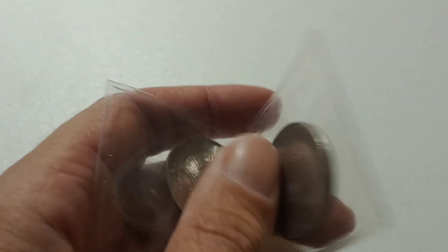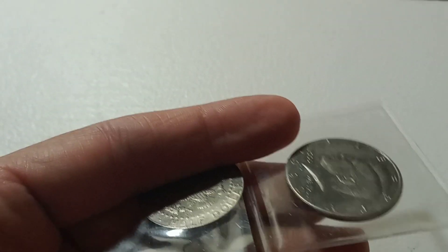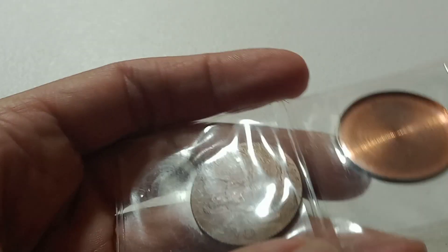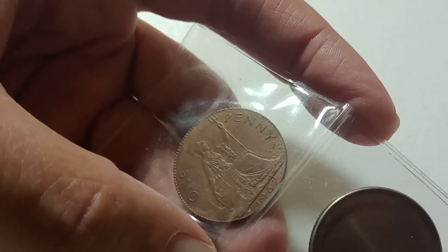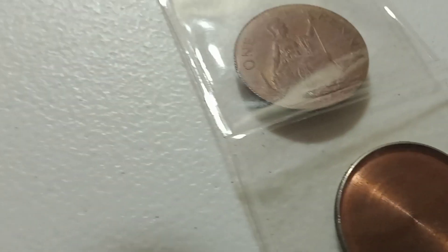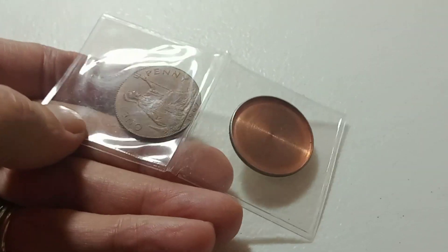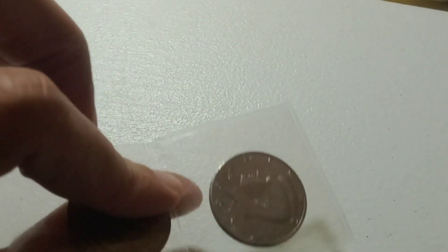Then we have a magic coin. On the back it's going to be my favorite year — 1967 — with a penny on the back inside the magic coin. Really cool.